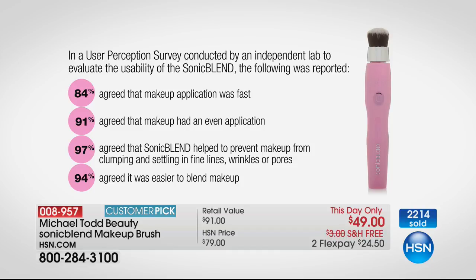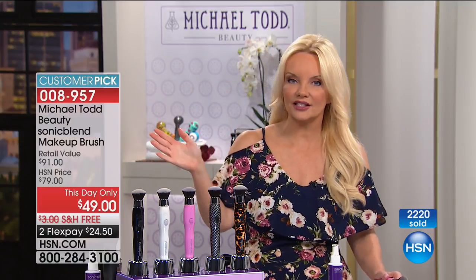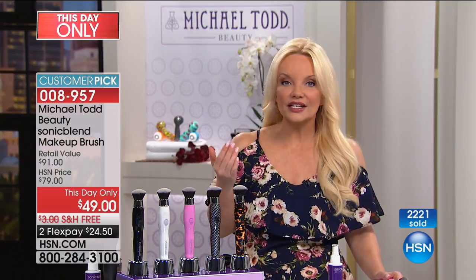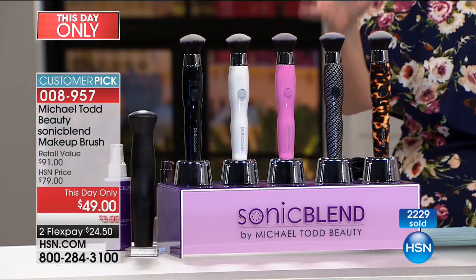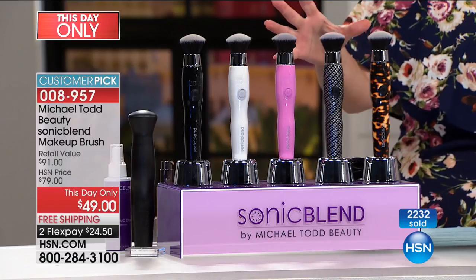I need to give everybody a quick update: we have sold 2,200 of these basically in one presentation. We were supposed to have this last through later tonight — I can't promise you that's going to happen. I think the reason is because of all the social media attention this particular brush has been getting — 90 million people have been looking at this on social media.